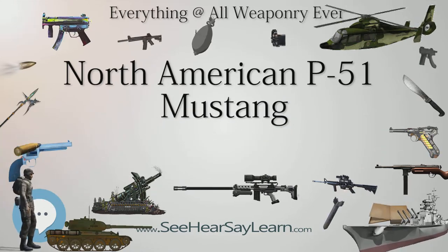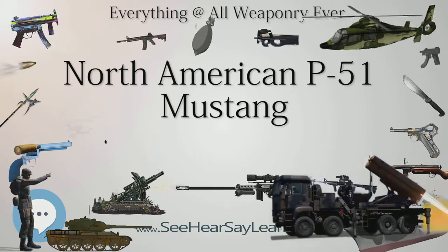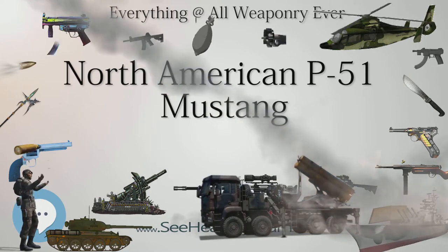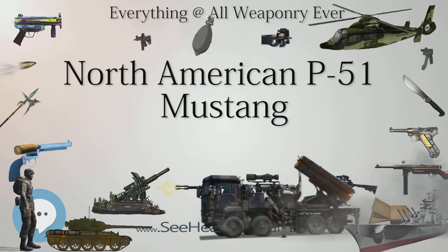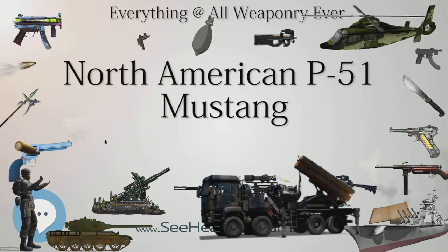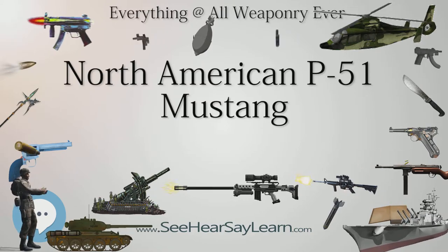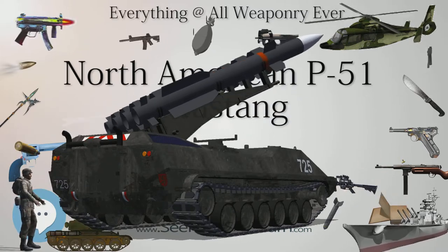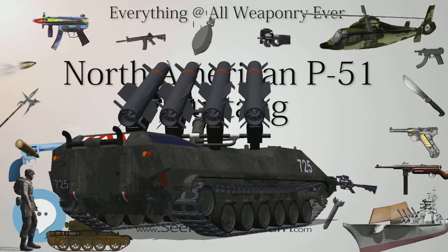The 8th Air Force started operations from Britain in August 1942. At first, because of the limited scale of operations, there was no conclusive evidence American doctrine was failing; in the 26 operations flown to the end of 1942, the loss rate had been under 2 percent. In January 1943, at the Casablanca Conference, the Allies formulated the Combined Bomber Offensive (CBO) plan for round-the-clock bombing. In June 1943, the Combined Chiefs of Staff issued the Pointblank directive to destroy the Luftwaffe's capacity before the planned invasion of Europe, putting the CBO into full implementation.